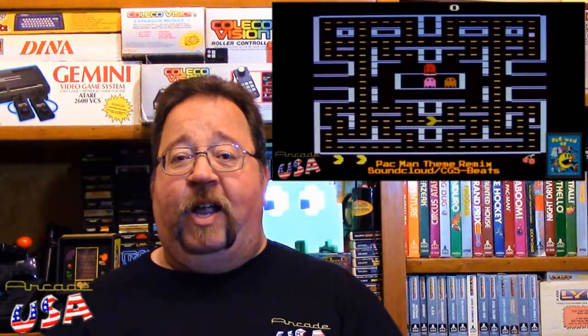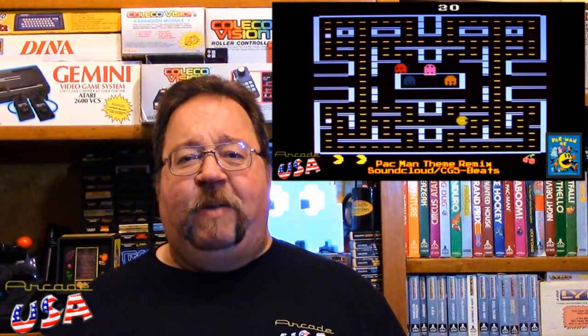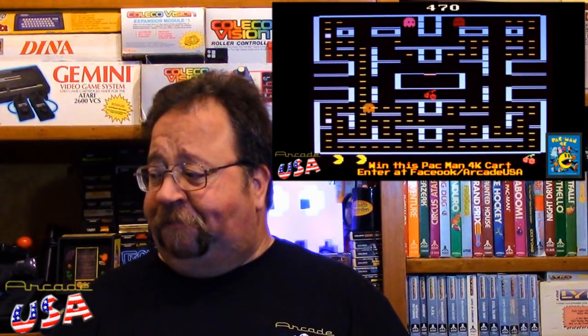Anyway, I think that's everything — that's all the pickups. I want to thank everyone for participating in my live stream for the 4K Pac-Man Atari 2600 giveaway. Had quite a few people participate; it was a lot of fun. I don't really live stream very much, but I may do that again in the future for some future contests. I actually really enjoyed doing that. Have fun out there, keep it retro, thanks for watching.